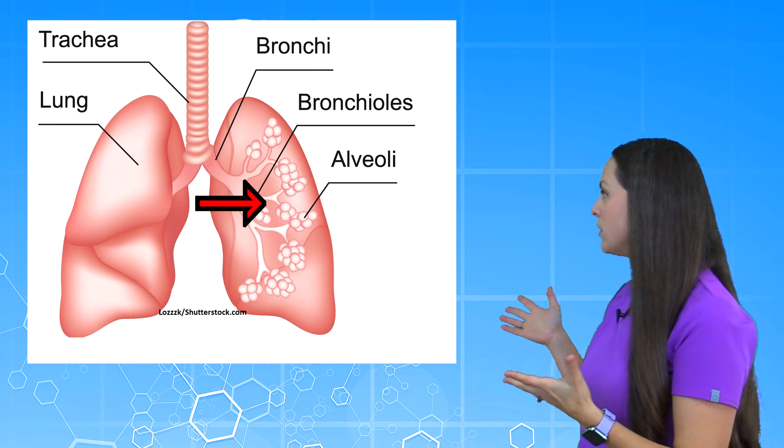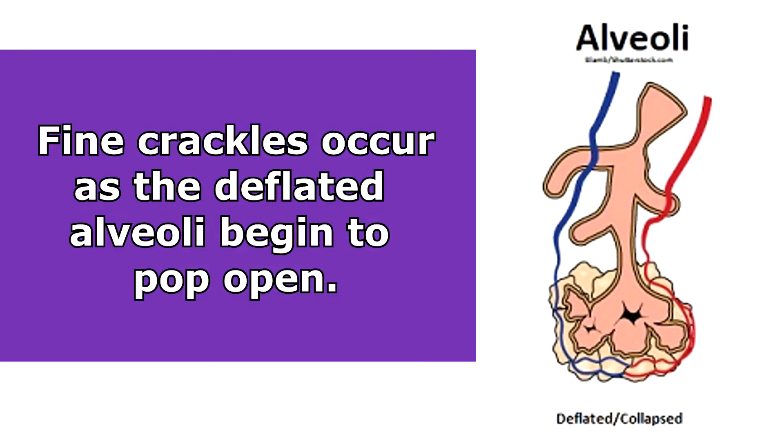Now what's causing this sound? Whenever the patient breathes air into those small airways like the bronchioles or the alveoli, which are deflated or collapsed, it causes them to all of a sudden crackle or explode open, which allows you to hear that high-pitched crackling noise.